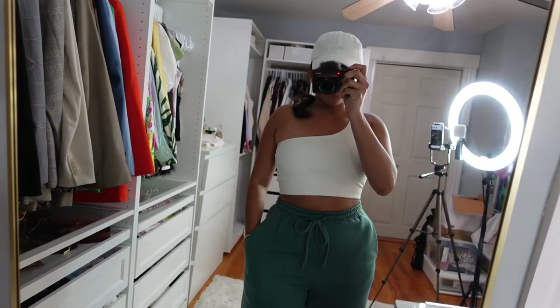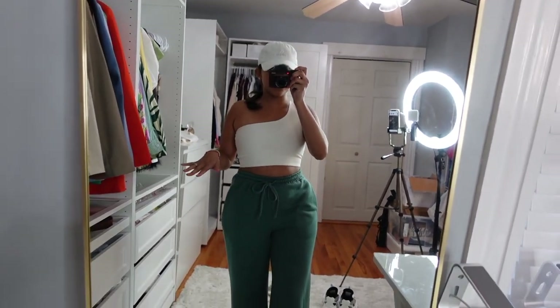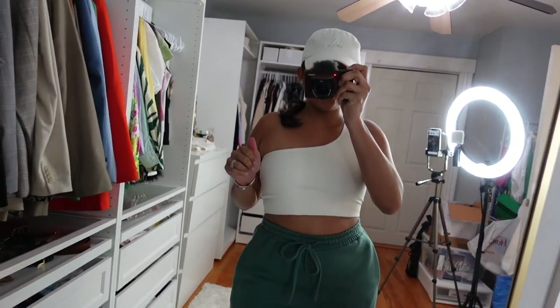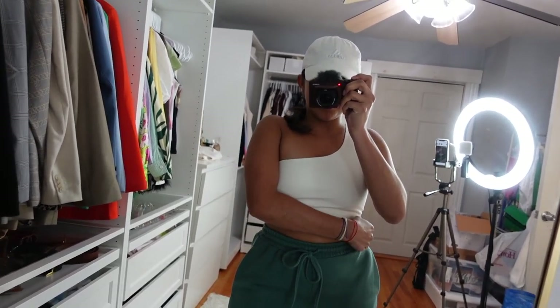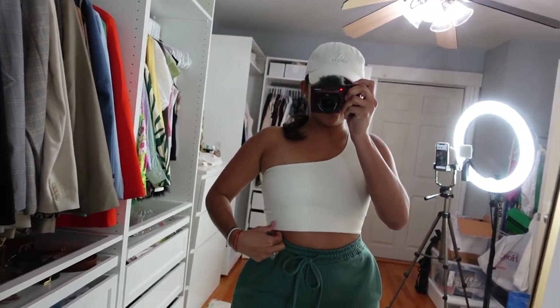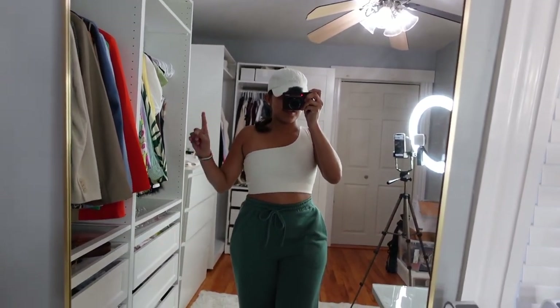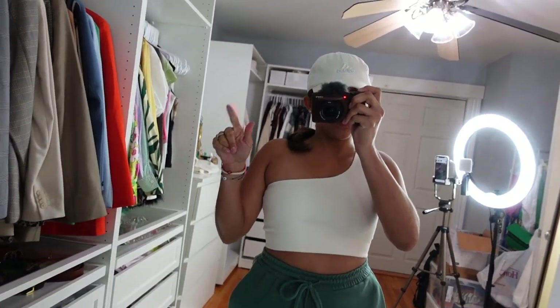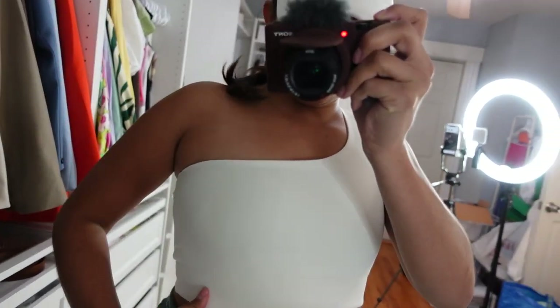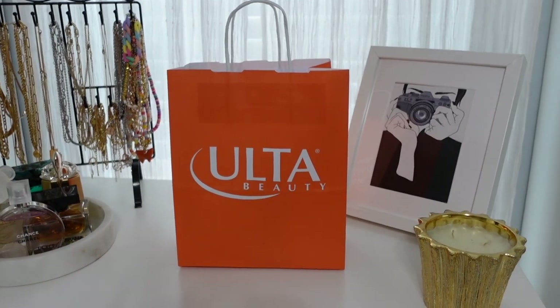This is how the top looks with other pants — you see what I'm saying? This is going to be the perfect summer top. I'm going to link both of the items in the description below and include a discount code. I am very impressed — I am definitely going to be a new Girlfriend Collective customer because the material is unreal. Look how thick it is!